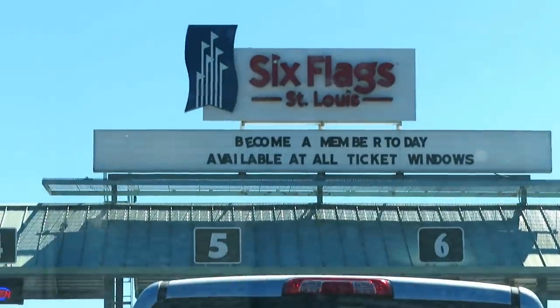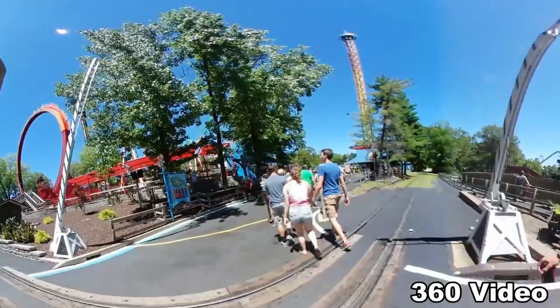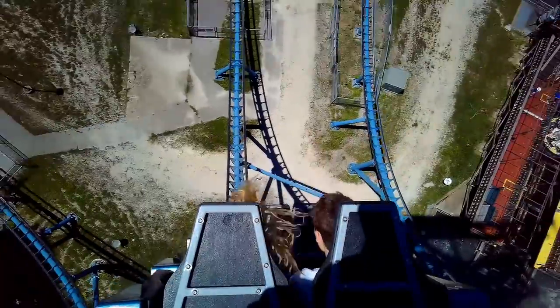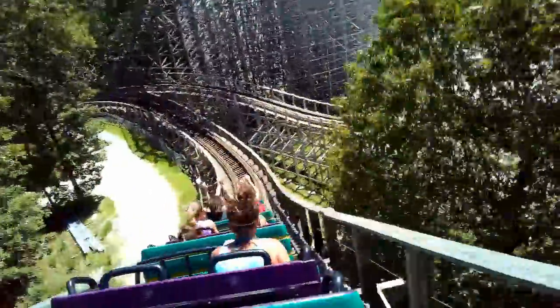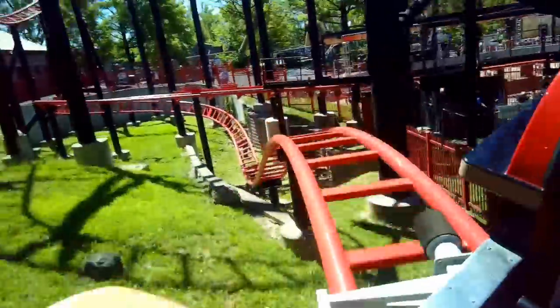I had my first and only visit to Six Flags St. Louis on Saturday, July 7th, 2018. To be honest, this park was one that I initially was going to skip over until we expanded the number of days and I was able to fit it into my trip. I went in with pretty low expectations, so how good or bad was this park? This is my reflection on my day at Six Flags St. Louis in Eureka, Missouri.